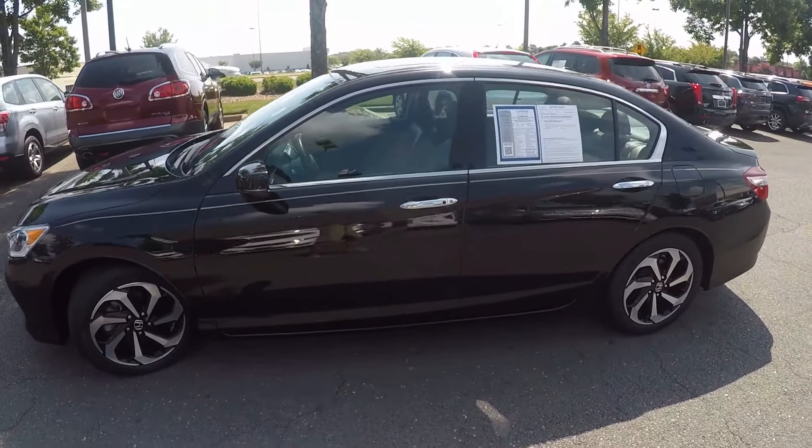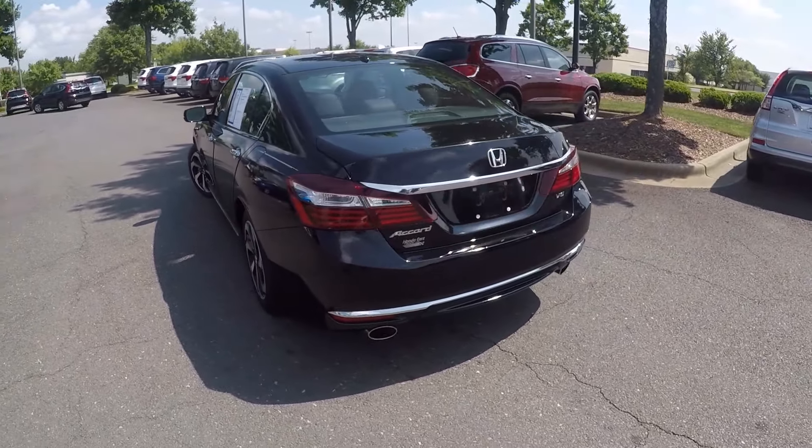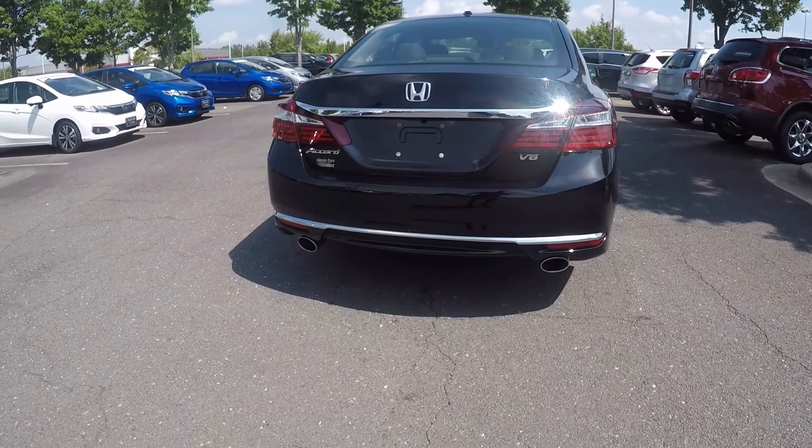As we go around the vehicle, we'll look for any kinds of wear and tear you would find along the exterior — maybe some scratches, marks, or dings. Coming around the back here, notice we do have the nice dual exhaust.